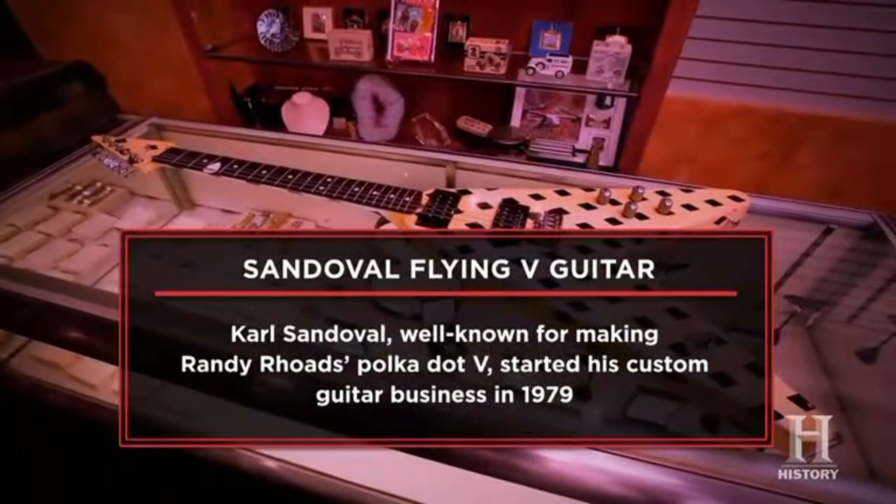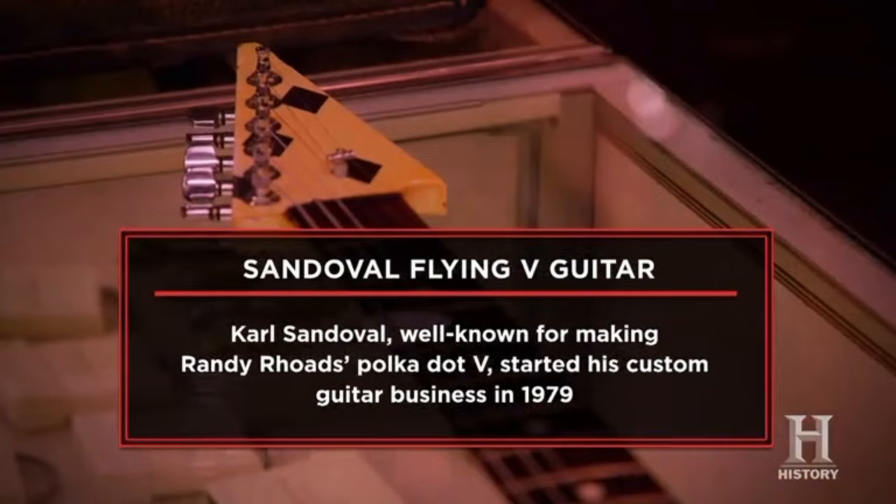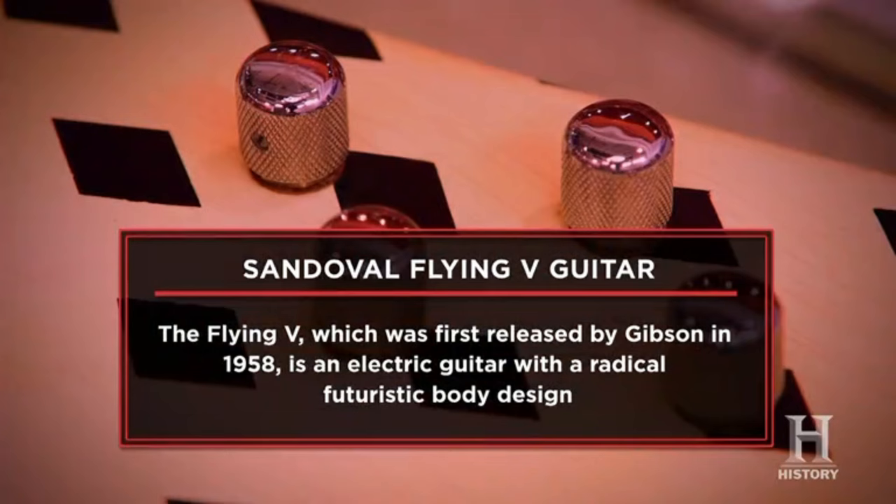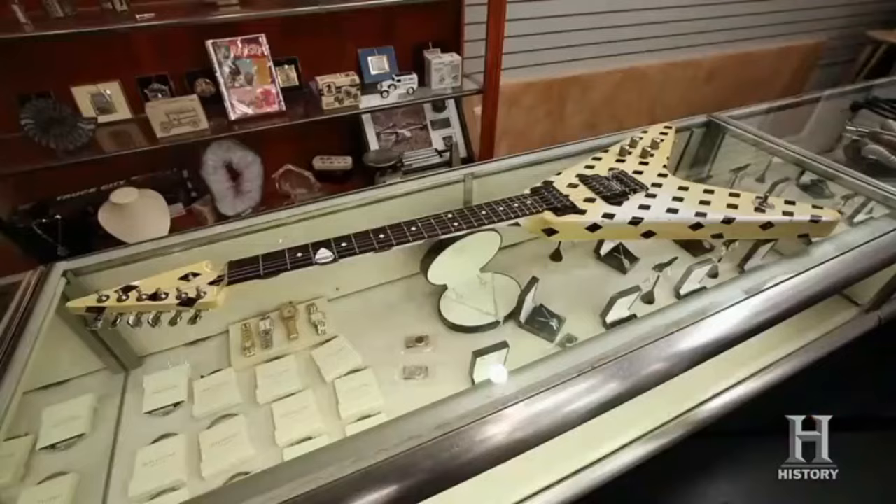I'm here at the pawn shop today to sell my Carl Sandoval Flying V guitar. I've been playing guitar for over 30 years and I have 22 guitars. This is one I bought at an online auction and the diamond design isn't really my style for my band right now, so I'm looking to get $4,500 for it today.